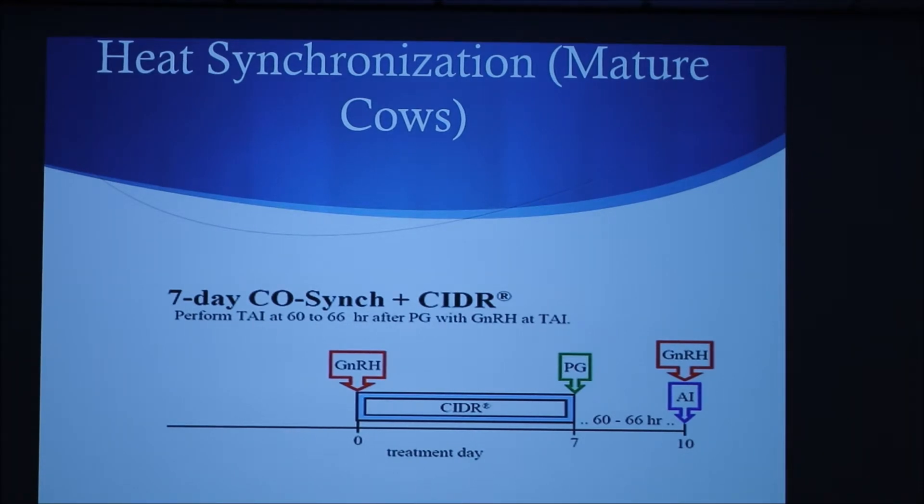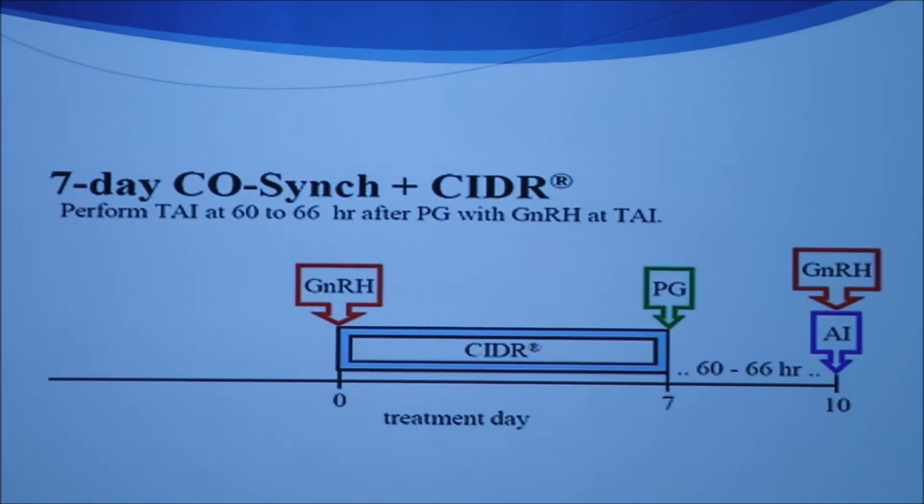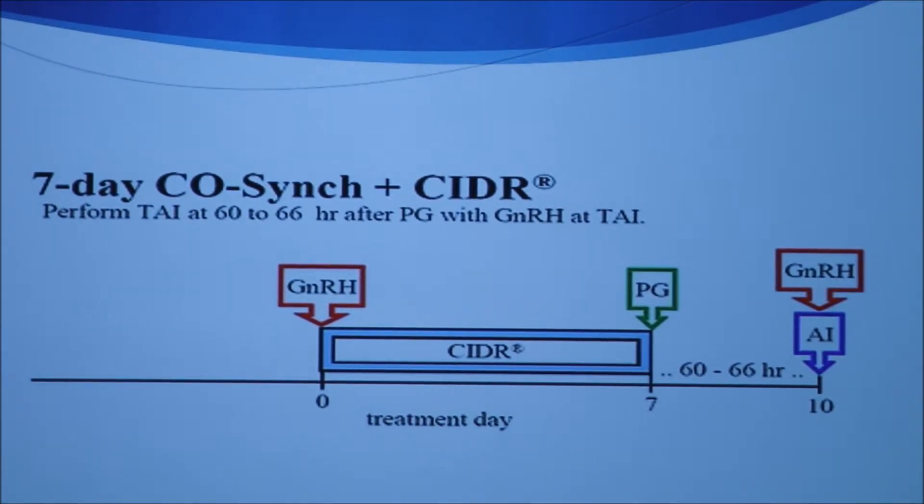It is also possible to use heat synchronization for other methods besides flushing methods. Many artificial insemination programs will be used by breeders for higher success rates during their breeding season. For most mature cows, a seven-day CO-SYNC CDR program is used. CDR is an acronym for controlled internal drug release and is a progesterone product. On day zero, the CDR is inserted and GnRH is administered. GnRH stands for gonadotropin-releasing hormone. Cicerillin is a common GnRH product. The CDR is then left in for seven days.